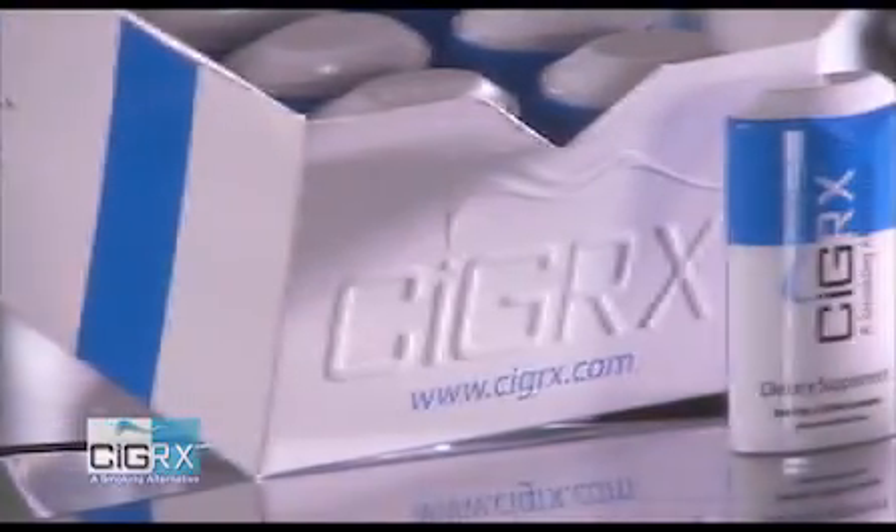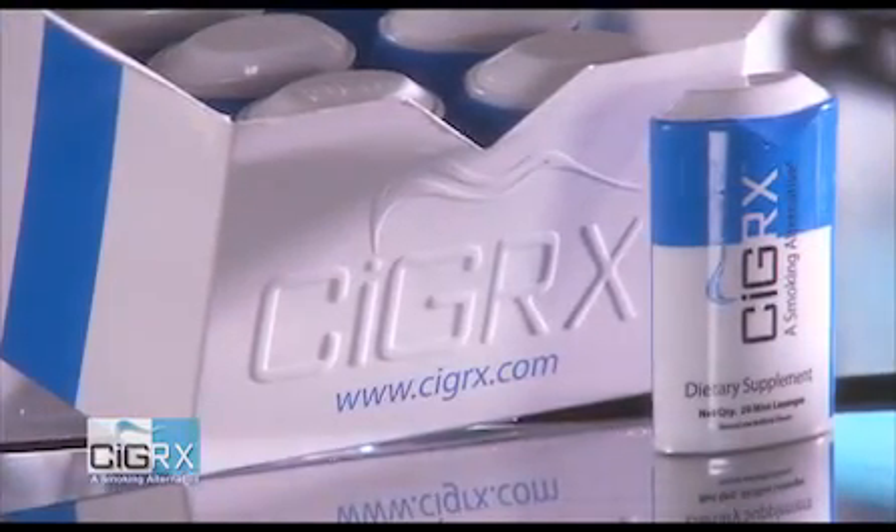It's clinically tested and developed to temporarily reduce your urge to smoke. But how does it work? To talk more about the innovative proprietary blend of ingredients in Cigarex, let's meet the scientists who helped develop it.